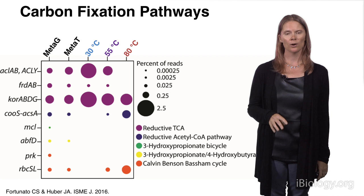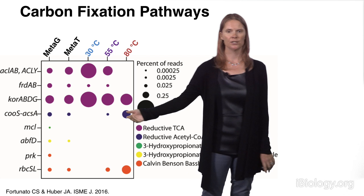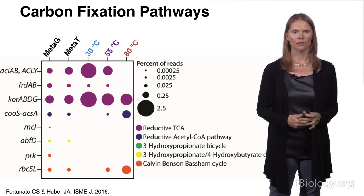However, when we look at the metatranscriptome, only four of the five were turned on at the time of sampling. And then in our experiments, there is even less diversity. At 30 degrees, it was only the reductive TCA cycle, versus down here at 80 degrees where we have methanogenesis turned on. So we can really hone in on which organisms are using what pathways under these different thermal regimes.